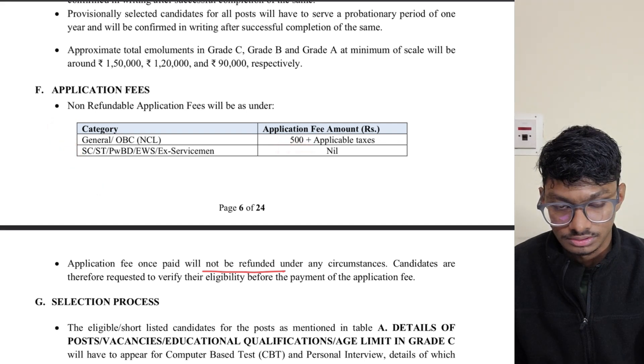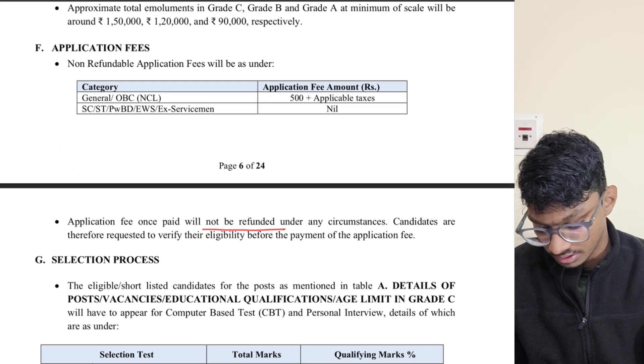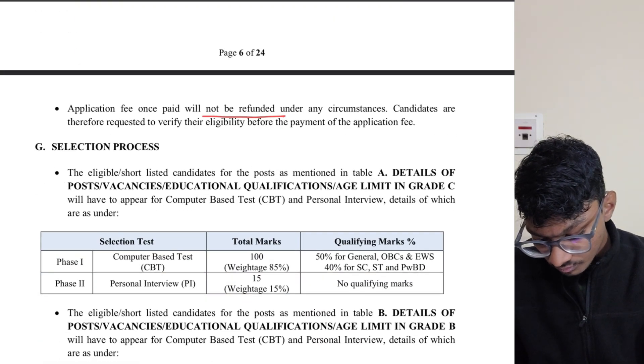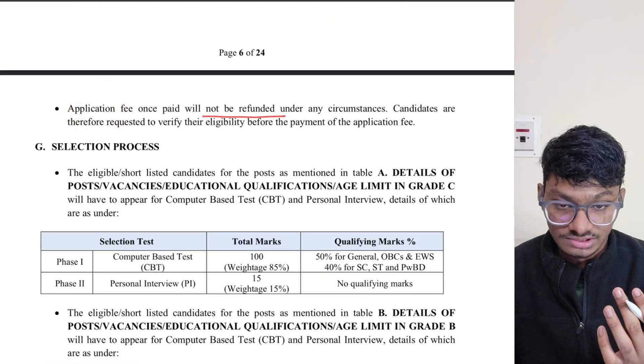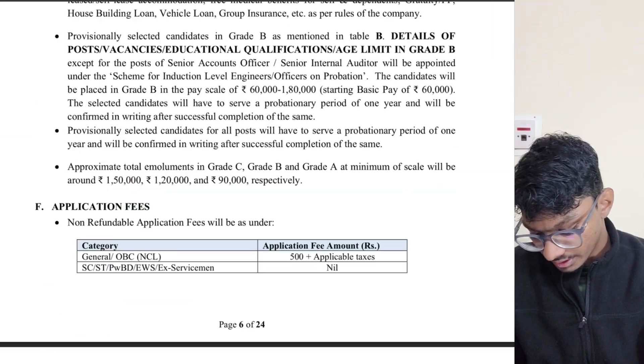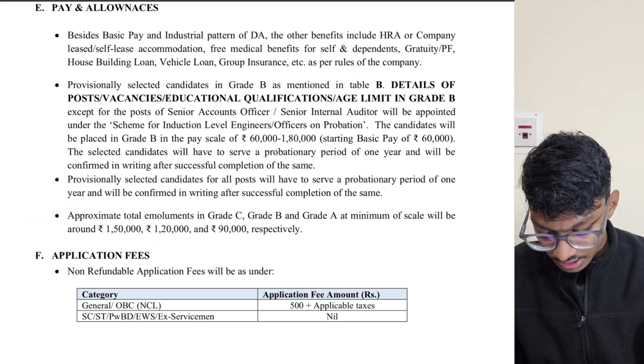The application fee is ₹500 plus applicable taxes. For SC/ST it is nil. Once you pay the application fee, it is non-refundable, so keep that in mind.